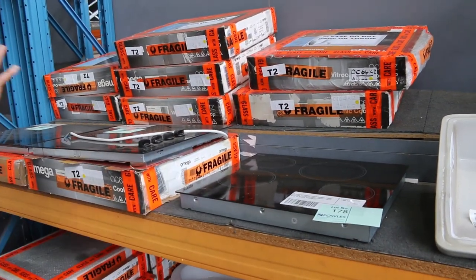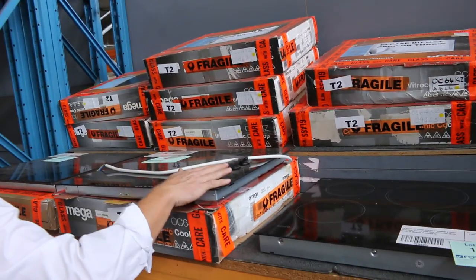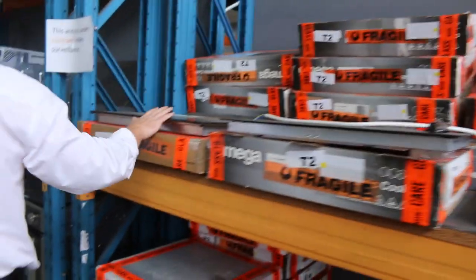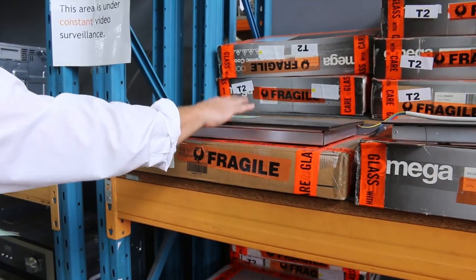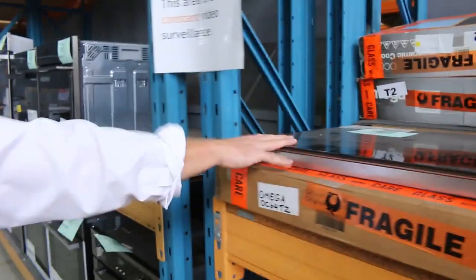Lots of different cooktops here. The ones with the knobs — looks like about half a dozen of those left, about $130 was the bidding last week. The ones with the touch control are Amiga branded ceramic cooktops with three months warranty — you're going to be about $150 there.